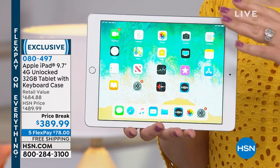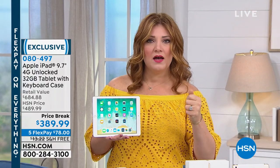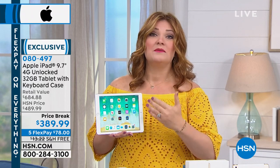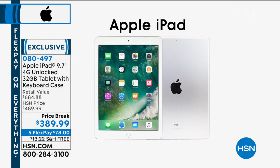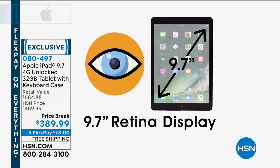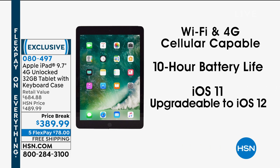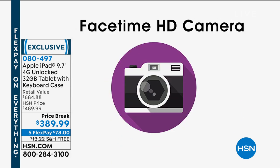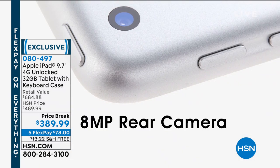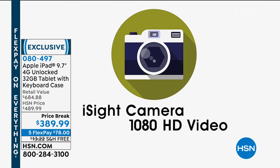Whether it's entertainment, gaming, streaming, checking your email, or just getting on social media, this is going to be your do-all, be-all device. It's from Apple. You have that beautiful 9.7-inch Retina display, so it's stunning. This is the WiFi and 4G cellular capable model. It has the FaceTime HD camera, the rear camera, and the front camera as well.